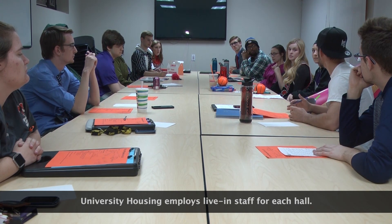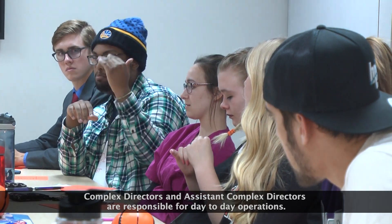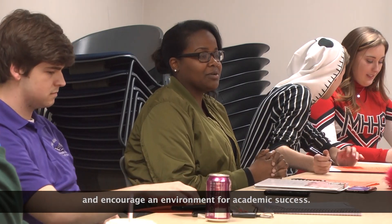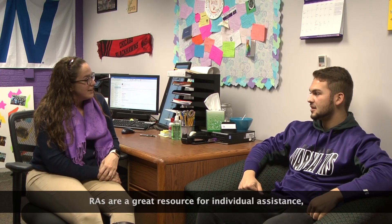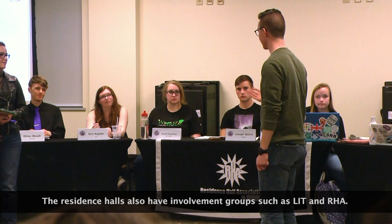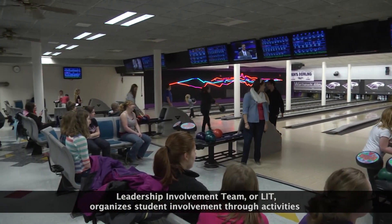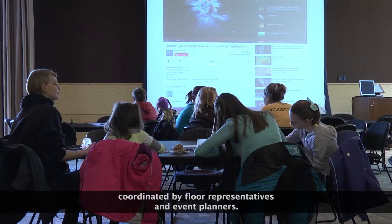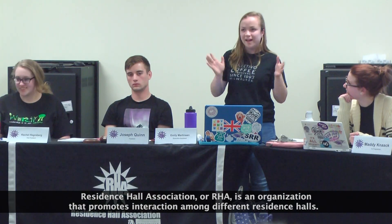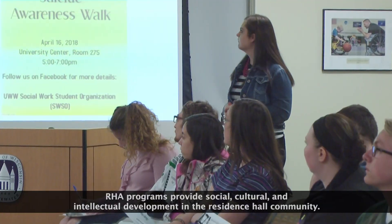University Housing employs live-in staff for each hall. Complex directors and assistant complex directors are responsible for day-to-day operations. In addition, each hall averages two RAs per floor who help facilitate positive learning standards and encourage an environment for academic success. RAs are a great resource for individual assistance and can help with problems that may occur. The residence halls also have involvement groups such as LIT and RHA. Leadership Involvement Team, or LIT, organizes student involvement through activities coordinated by floor representatives and event planners. Residence Hall Association, or RHA, is an organization that promotes interaction among different residence halls, providing social, cultural, and intellectual development in the residence hall community.